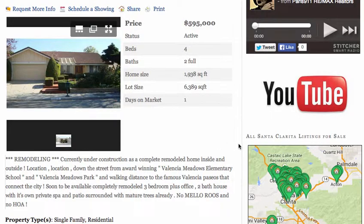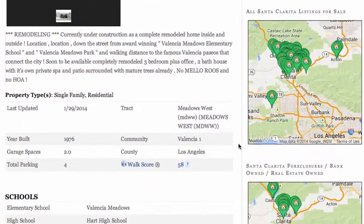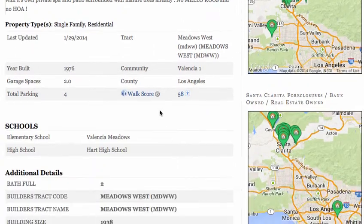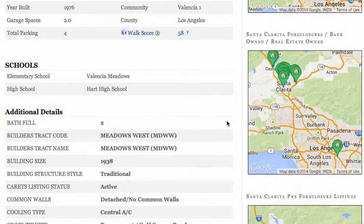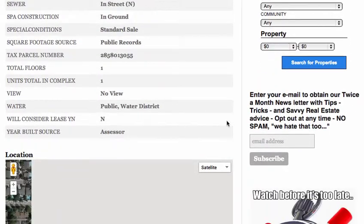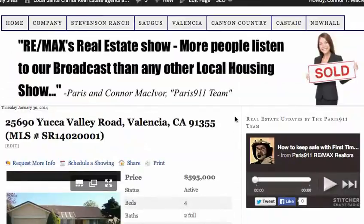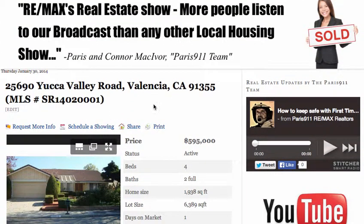We're looking at $595,000. This one is in the Meadows West area of Valencia and does have a pretty high walk score for Santa Clarita at 58. That's a score given to properties based on their location relative to infrastructure, schools, shopping — that whole nine yards as far as walkability. It's a nice area and I'm sure there'll be pictures up soon. If you want to see it, just go to paris911.com and punch in the word 'new.'